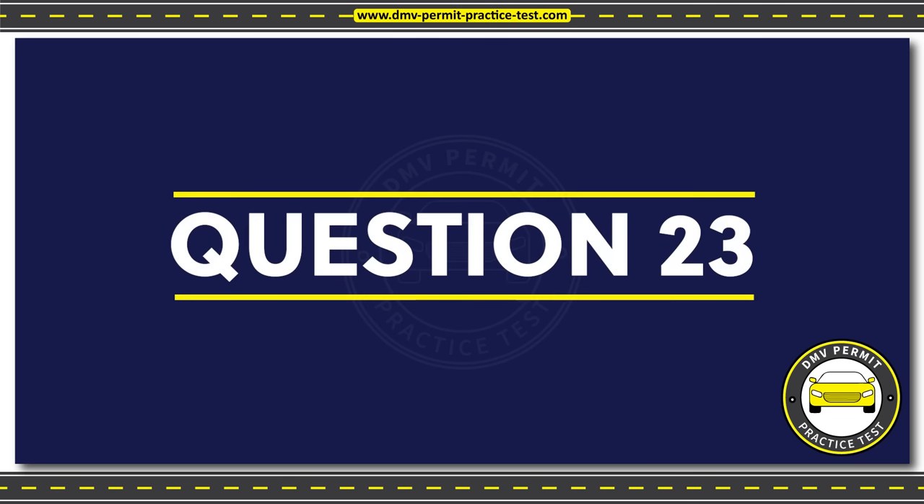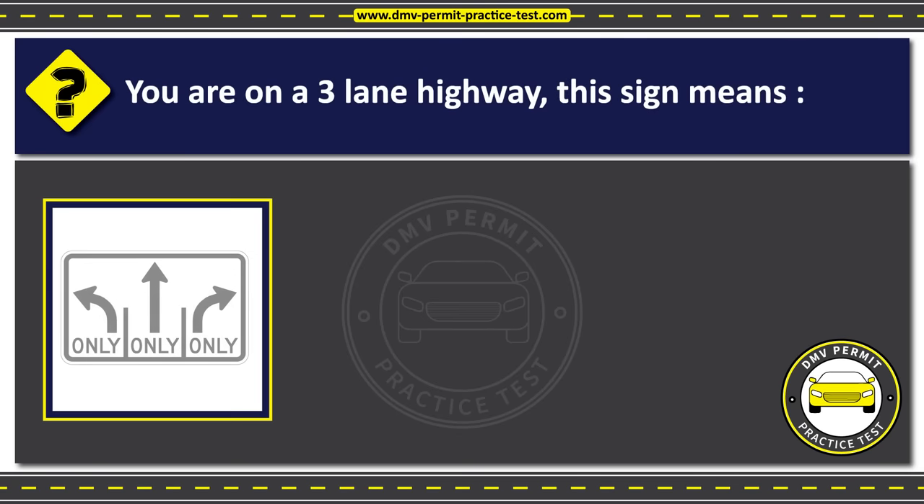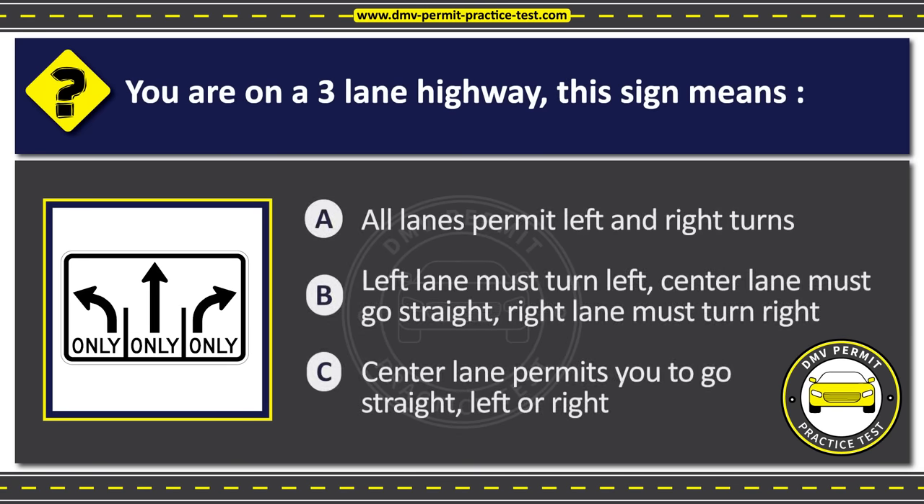Question 23. You are on a three-lane highway. This sign means: Option A: All lanes permit left and right turns. Option B: Left lane must turn left, center lane must go straight, right lane must turn right. Option C: Center lane permits you to go straight, left, or right. The correct answer is Option B: Left lane must turn left, center lane must go straight, right lane must turn right.